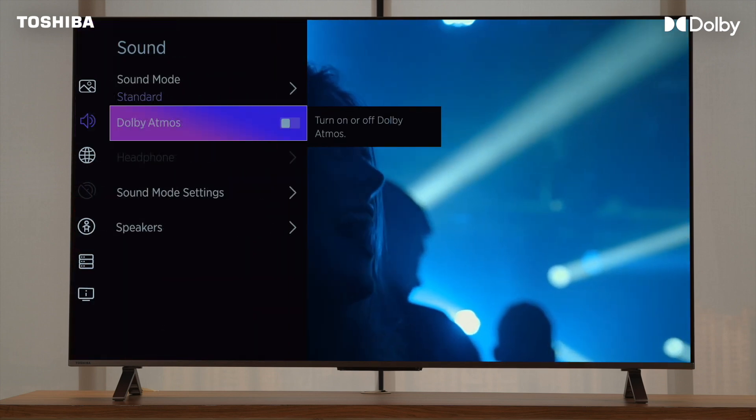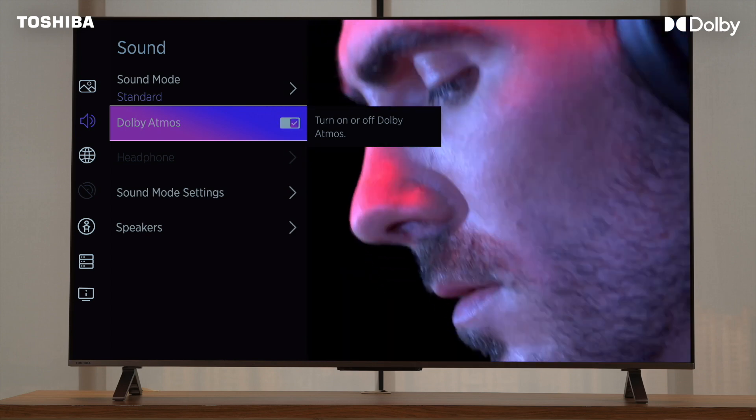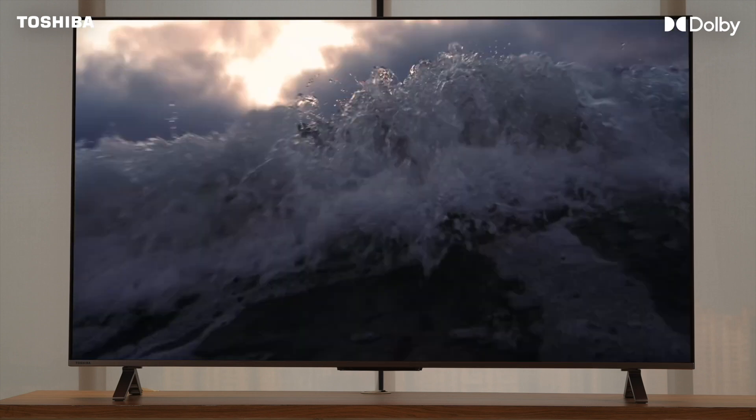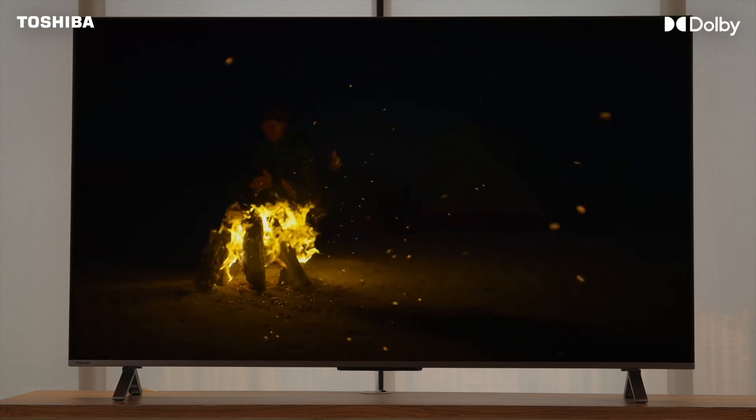In the Sound settings, you will see Dolby Atmos. Turn this on and your TV is Dolby Atmos ready. It will now automatically detect Dolby Atmos content.